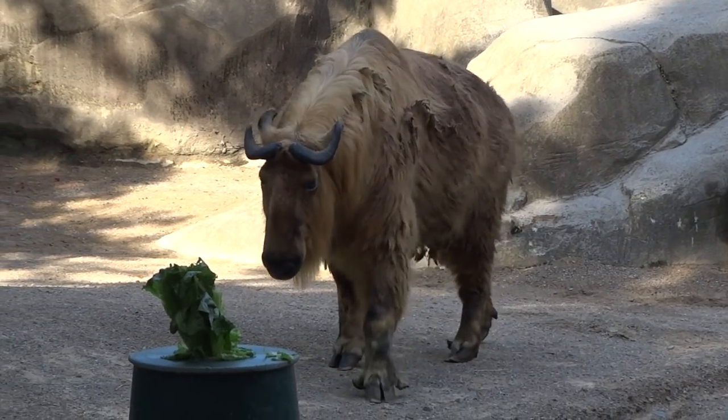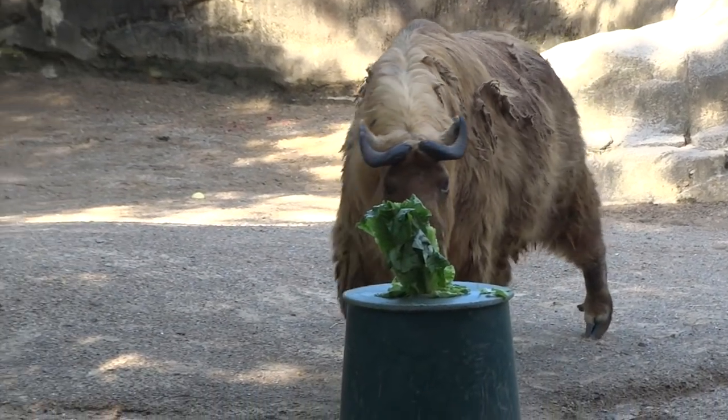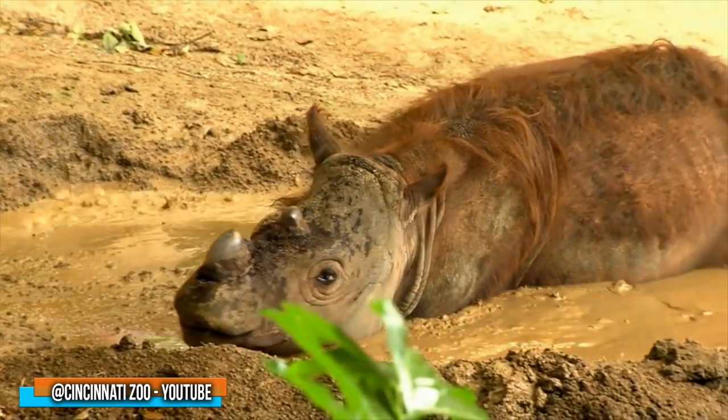Thank you for watching Zoo Tours, and thank you for walking with me through Wildlife Canyon one last time. Have a nice day.